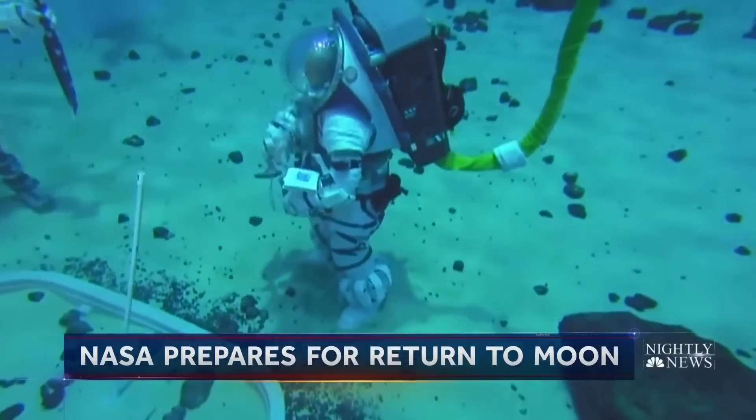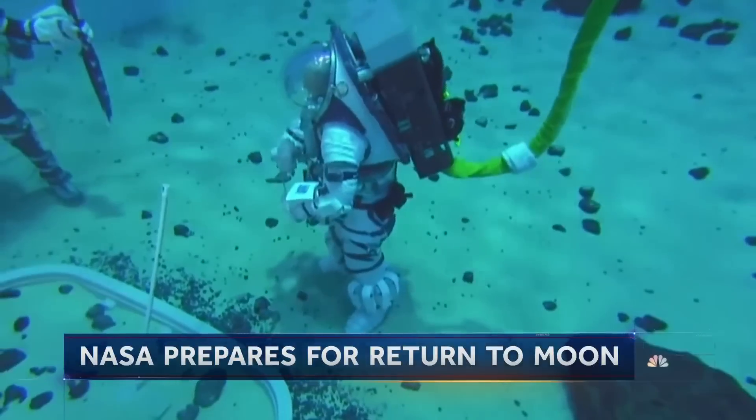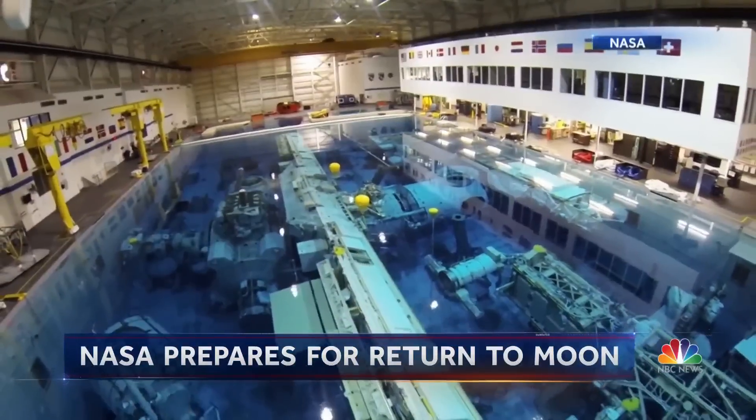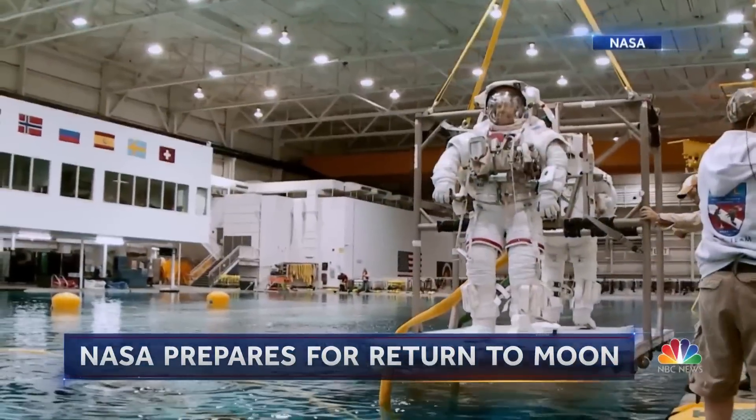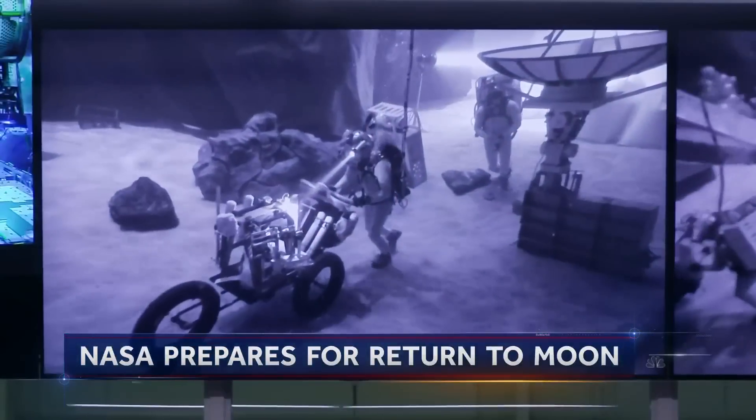I can bounce gently in this spacesuit and not very unlike what I can do on Earth. At NASA's training pool in Houston, engineers and astronauts are already testing new spacesuit designs for future moonwalks. Astronauts have been training in this pool since 1996, but now they've had to divide it up.